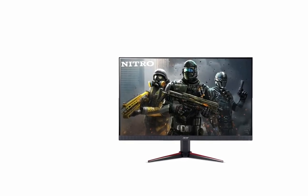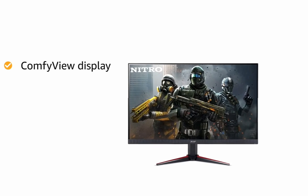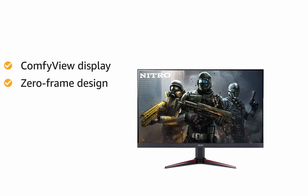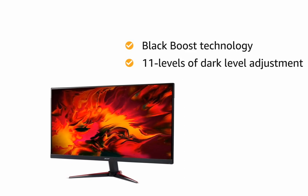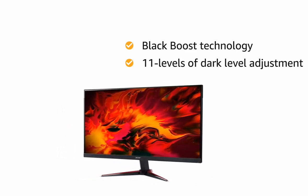There is a flickerless, low dimming, comfy view display to help you enjoy comfortable viewing. The zero frame design adds to the visual pleasure while gaming. The monitor has built-in black boost technology with 11 levels of dark level adjustment to offer an optimized and detailed glance.